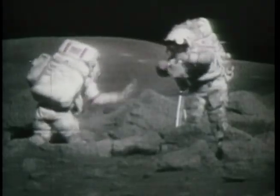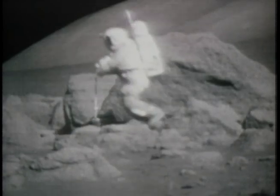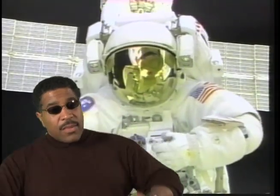Did you know that a process developed by NASA while refining helmet visors for astronauts led to scratch-resistant lenses for eyeglasses and sunglasses? Now you know.